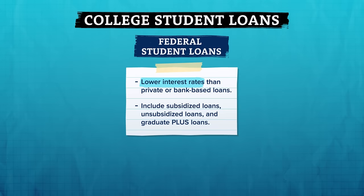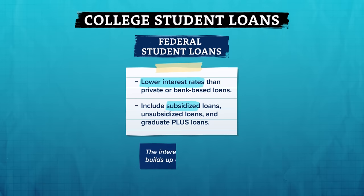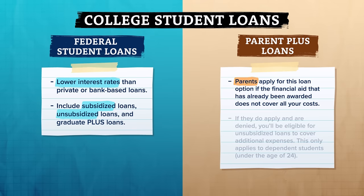Each loan type has its own benefits and requirements. With subsidized loans, the federal government pays your interest while you're in school, which can save you money over time. On the other hand, the interest rate on an unsubsidized loan builds up over time. Parent plus loans can also help students pay college costs — parents can apply for this loan option if the financial aid already awarded does not cover all your costs. If they apply and are denied, you'll be eligible for unsubsidized loans to cover additional costs.